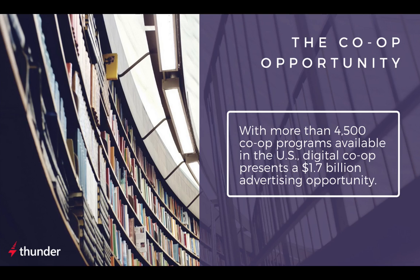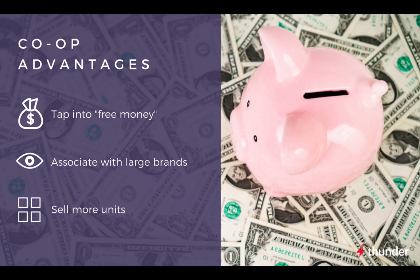With co-op, sales reps can upsell existing advertisers to both expand their relationship and more easily achieve their digital goals, while helping advertisers grow their local exposure without increasing their ad spend. Here are the reasons why local advertisers should take advantage of this huge digital opportunity.